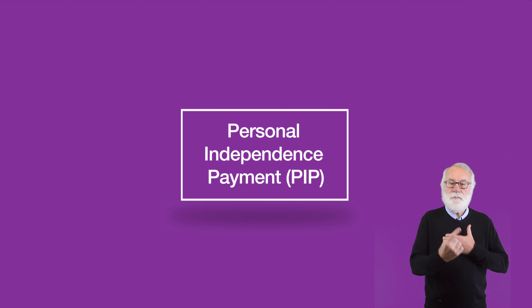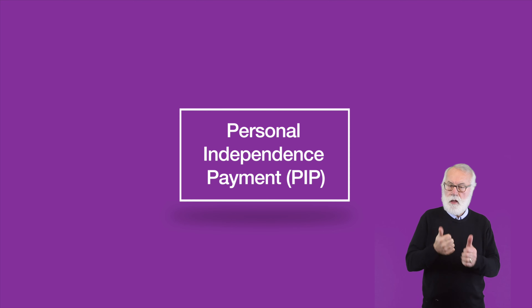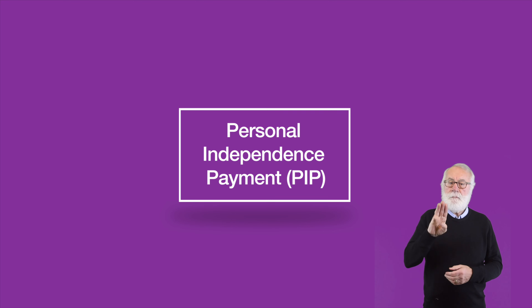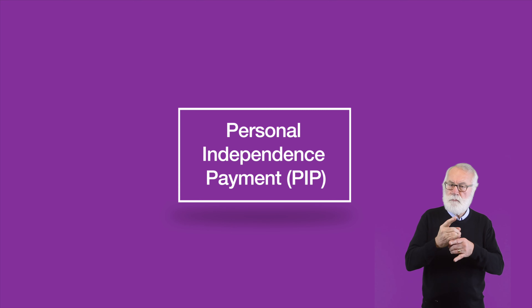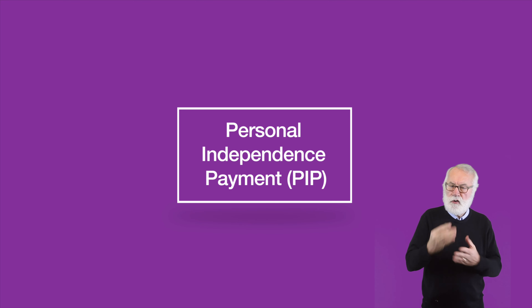Personal Independence Payment has replaced Disability Living Allowance for people of working age. PIP is a benefit designed to help towards some of the extra costs arising from having a long-term health condition or disability, to help people lead full, active and independent lives.